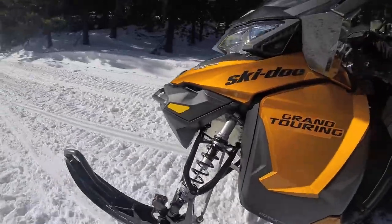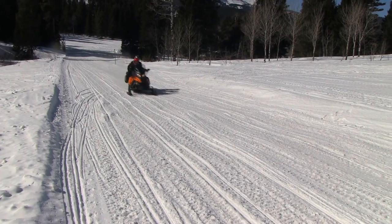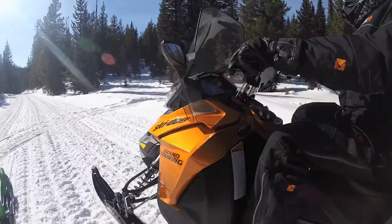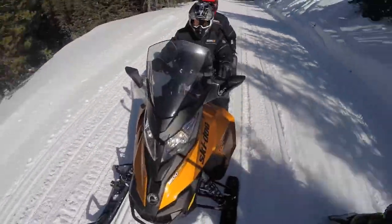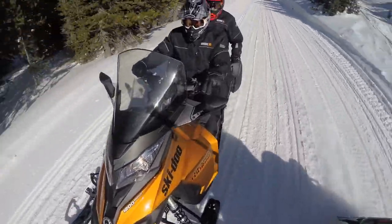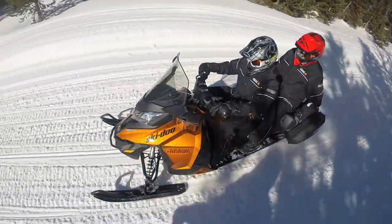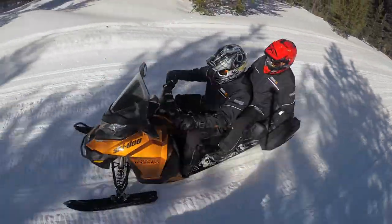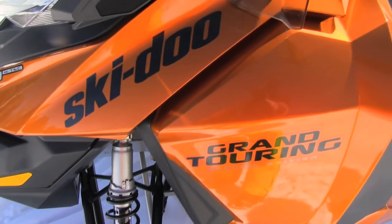Ski-Doo keeps the competition stiff with their always plush Grand Touring. The upgrades for 2016 keep this model cruising as a leading touring model. I got to ride the 2016 Grand Touring SE — it comes with a 1200. Big news for the SE this year is it moves into the XS chassis.